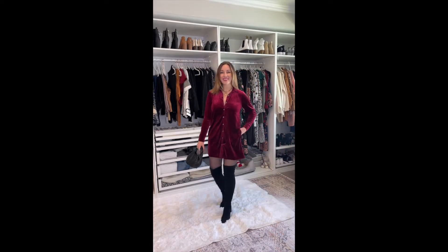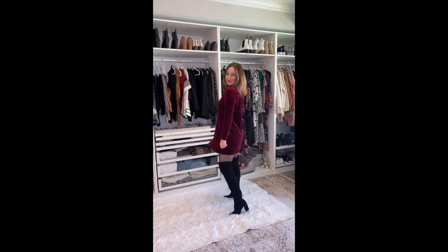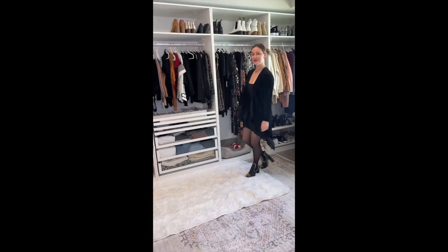Next up, guys, this is such an Alexis outfit from Schitt's Creek. If you know, you know. I love this velvet dress — it is so soft and cozy — and I love these boots.